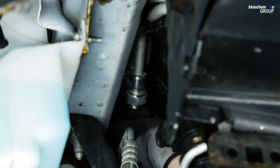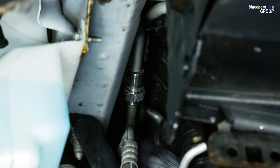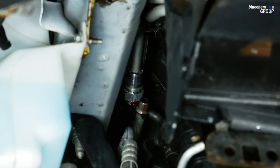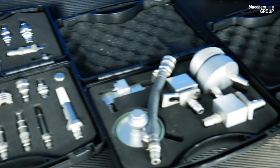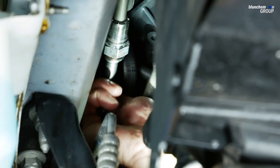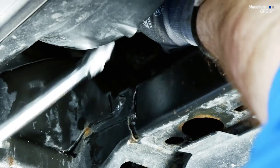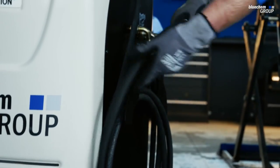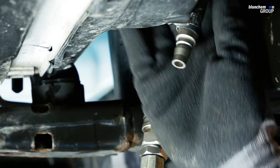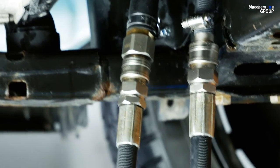Now that we've removed the underside tray, we want to identify the connection points — this can be on the transmission itself or located more towards the front where the intercooler would be. Once we've identified our connection point, we find the correct adapter, insert it into the opening, and then using the quick connects on the device we properly connect the machine. Once connected, check for any oil leaks and then proceed to the next step.